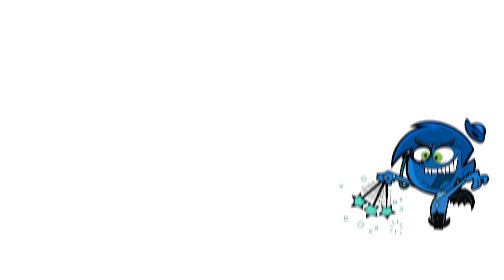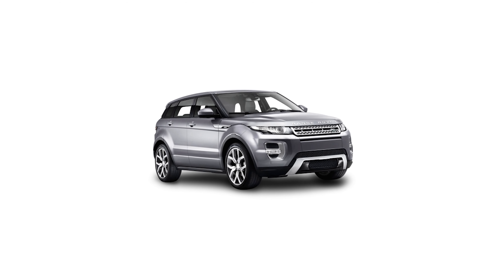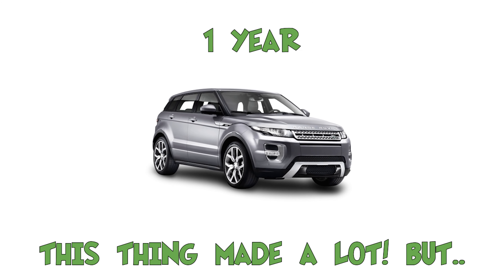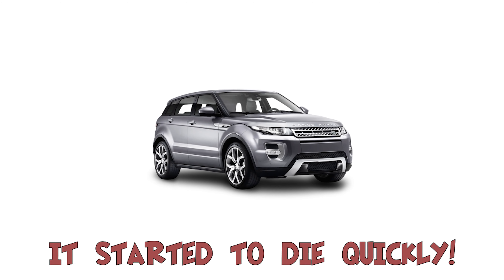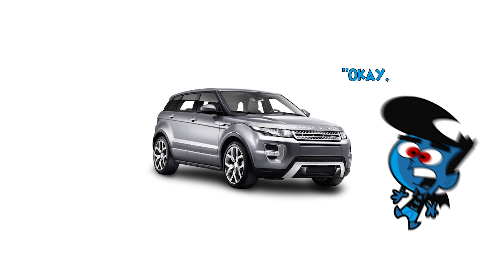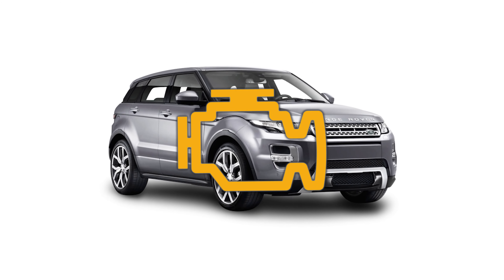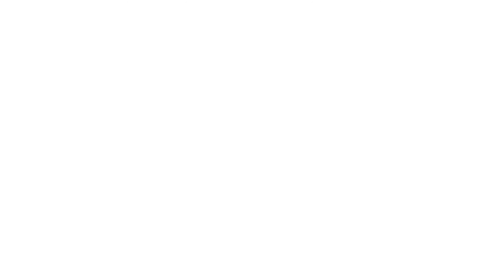We've made it to topic number five: holding on to a car for too long. For some of you that are new to Turo — just bought your first car for your fleet, or even those who have been on the platform for six months to a year — you may still be on all of your original cars. But there's going to come a time where you have to part with your vehicles, whether you trade them in or sell them privately. One mistake I've made is holding on to a dying car for way too long.